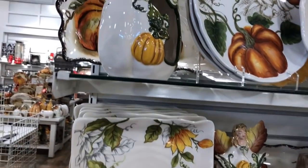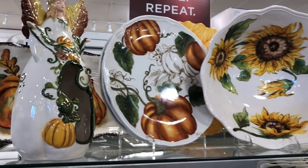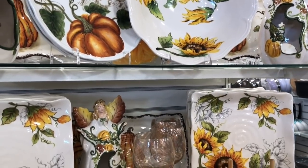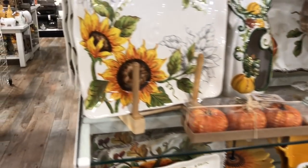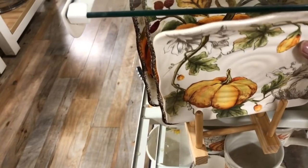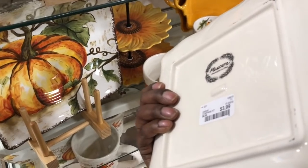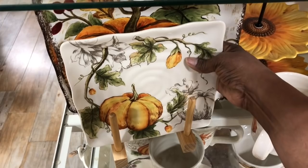Coming over here is this sunflower thing. I thought this pattern was great — I really like this. I think it would clash in my dining room, but I think it would be absolutely gorgeous in my kitchen. I do have sunflowers from the DIY I did, and I think these look nice, especially over the counter and cabinets — just to give it that pop of color. And these plates are only $3.99. Not bad at all.